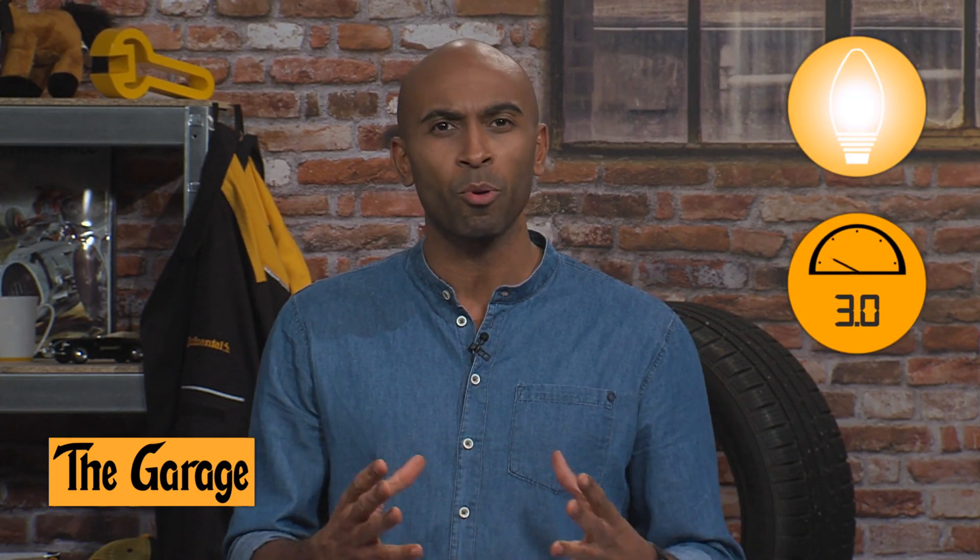Ladies and gentlemen, welcome to this brand new series presented by Continental with the wonderful name, The Garage. My name is Chris Brau and I have the honor and pleasure to be your host for the next episodes, talking about some exciting innovations, new products, and new technologies with the experts in the field from Continental.